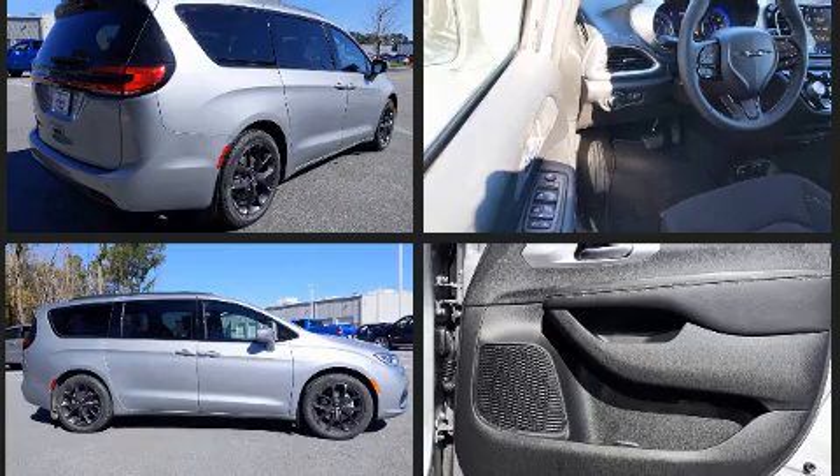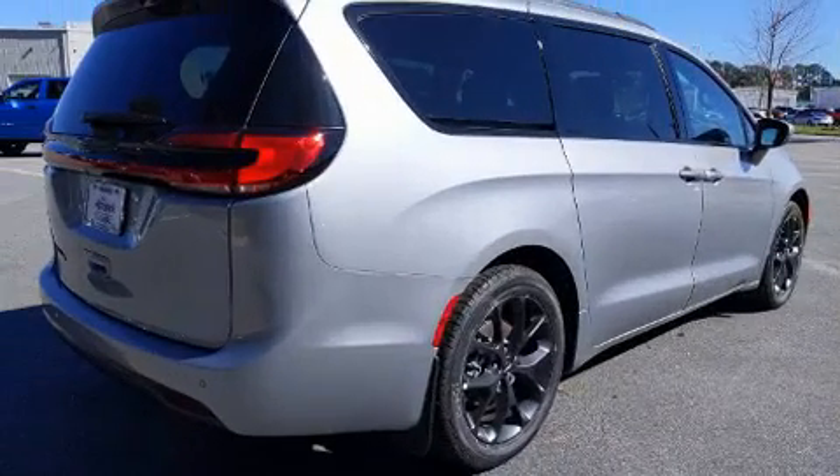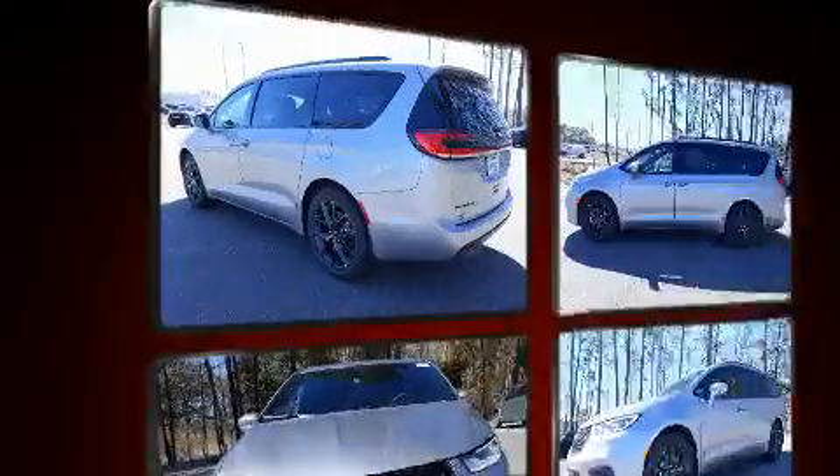All of the premium features expected of a Chrysler are offered, including a leather steering wheel, a built-in garage door transmitter, front dual-zone air conditioning, front fog lights, and more.